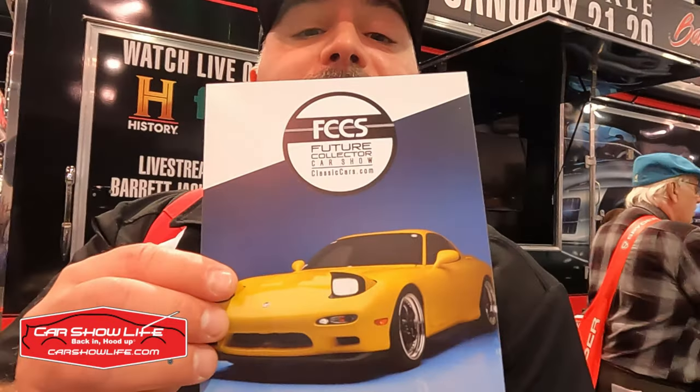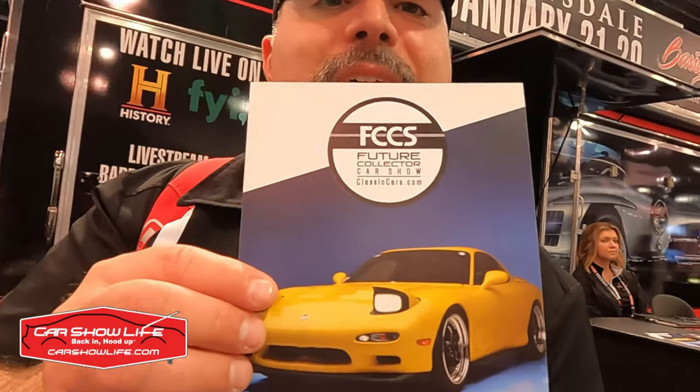Here in the Barrett-Jackson display at SEMA 2022, I got to talking to the folks here and they presented me with this flyer. It's for the Future Collectors Car Show, which will be happening that first weekend of the Barrett-Jackson Collector Car Auction on-site at Westworld, and it's for future collectors — young people and younger cars — to get them interested in the hobby.